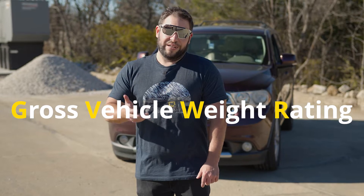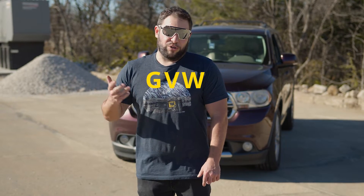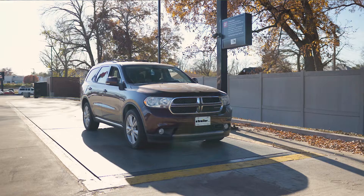We can't break down the GVWR without explaining the gross vehicle weight. GVW is going to be the gross vehicle weight — that is your vehicle loaded with people, cargo, and fuel. You go to a scale and weigh how much all of that combined is with your vehicle. Then you have the gross vehicle weight rating, which is from the manufacturer and is the maximum that your vehicle would handle fully loaded.